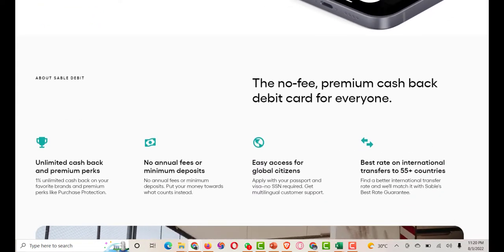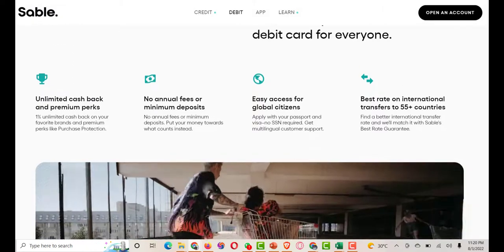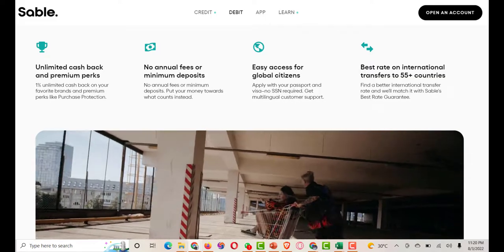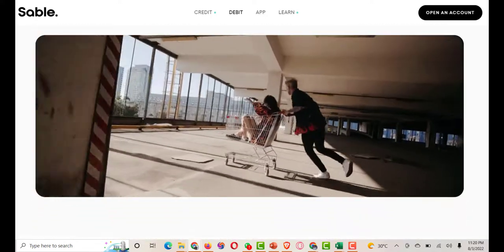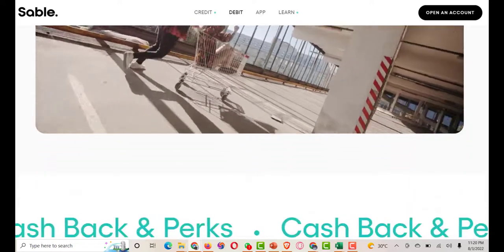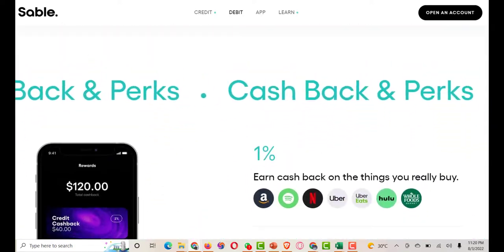How does the Sable credit card work? With Sable's secured credit card, you can start to increase your credit score and receive many benefits that other beginner credit tools don't offer. The Sable secured credit card works by reporting your payment history to the credit bureaus, which helps you build credit over time.